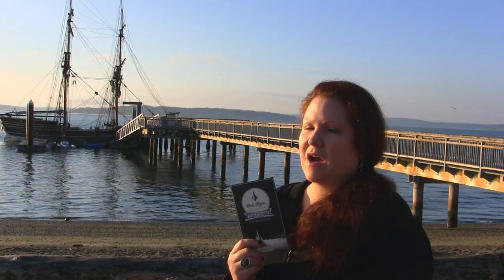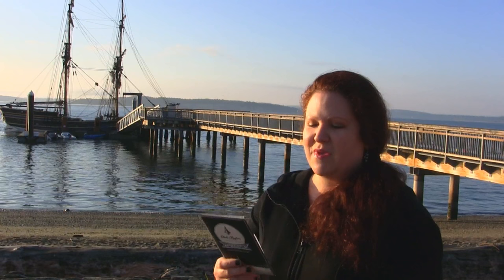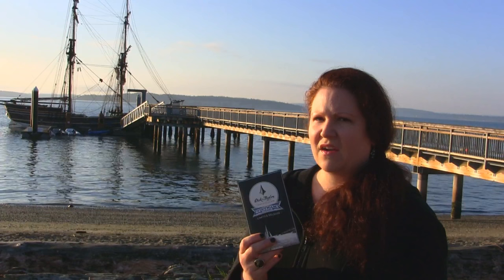This 78% bar from Vietnam happens to have lots of bright acidity that really builds and builds as you eat it. One thing I've noticed with Dick Taylor bars is they do seem to really show off the acidity of various beans, even from different countries. This one surprisingly has some lovely peach notes along with black coffee in the nose.